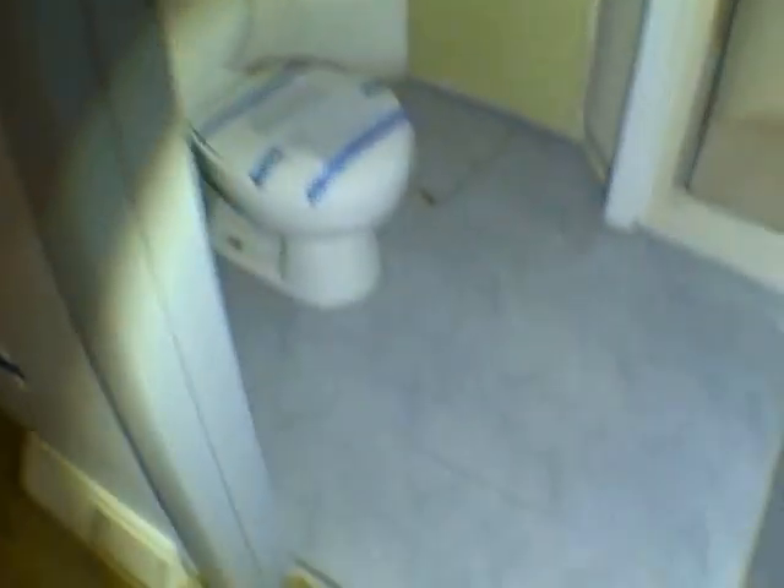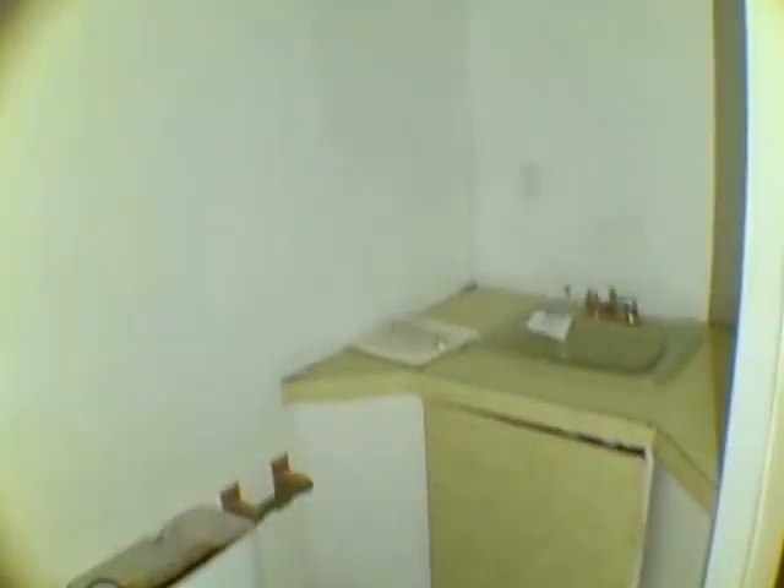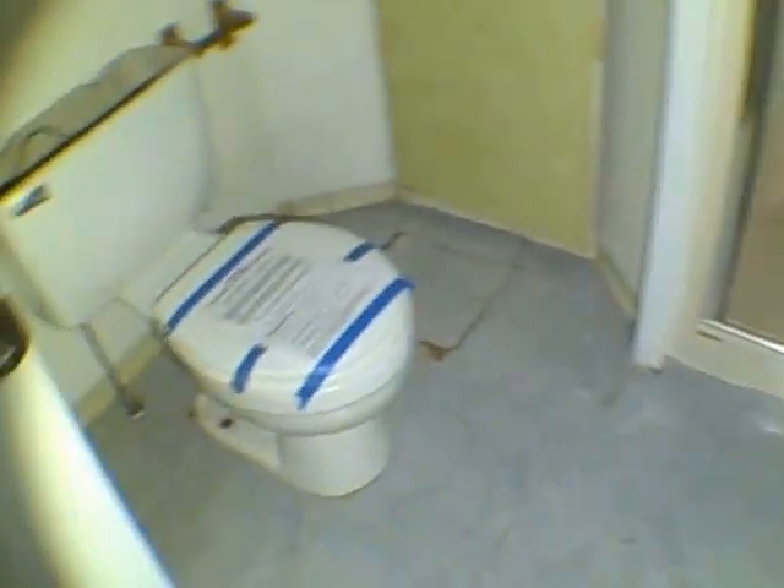Back room here has a walk-in closet that hasn't been developed — it may have been at one time. And there's a really grody bathroom. I would tear that right out and replace most of it — at least the flooring and the bathroom sink. There are some pieces missing there too.